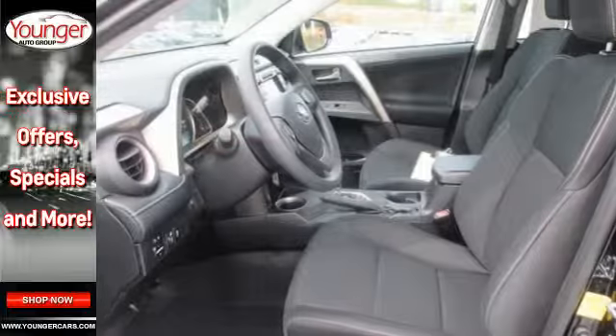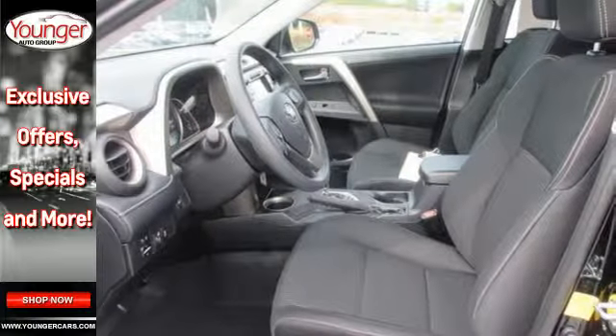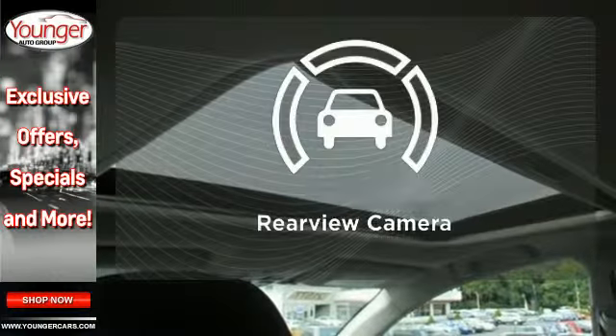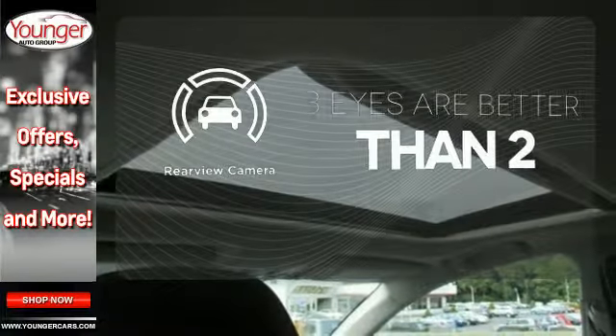Add eight standard airbags, a backup camera, and the signature Star Safety System and your mind will be at ease. The backup camera gives you a clear picture of what's behind you.